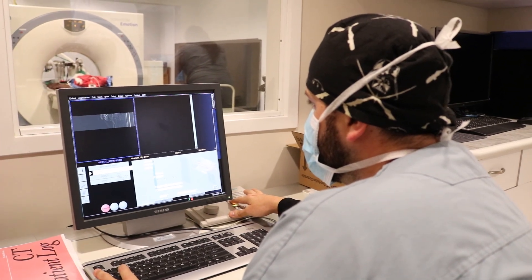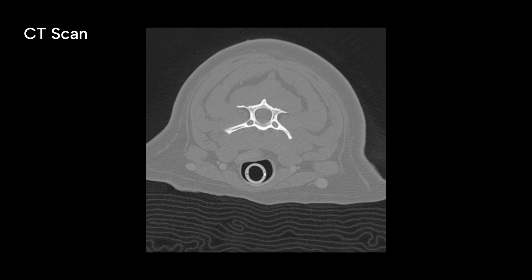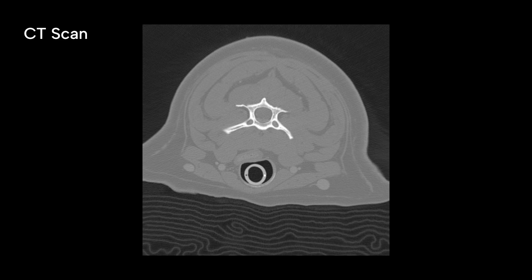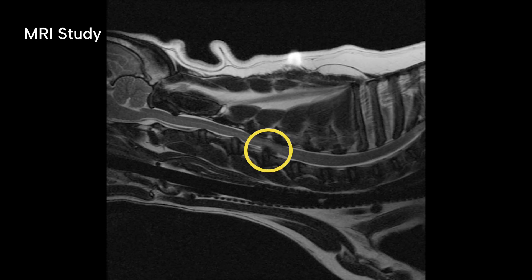Although a CT scan is an excellent imaging modality, this test does not guarantee identification of a herniated disc and does not allow us to thoroughly evaluate the spinal cord itself. MRI is the diagnostic modality of choice for intervertebral disc herniation, as it provides excellent detail of all the structures of the spine and spinal cord.